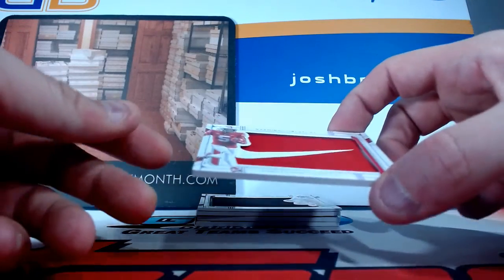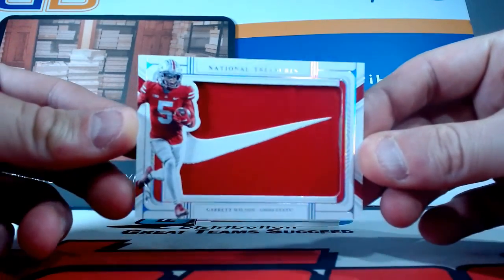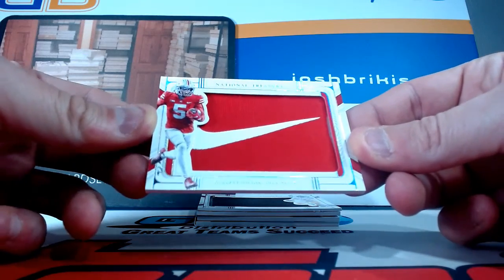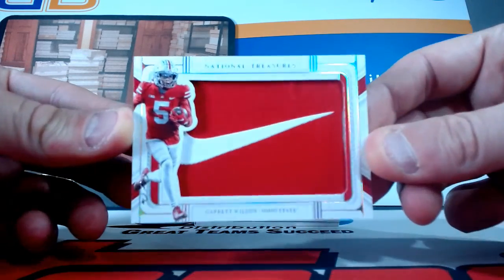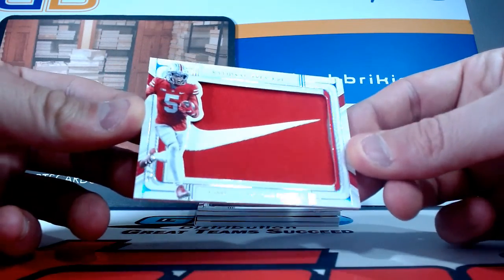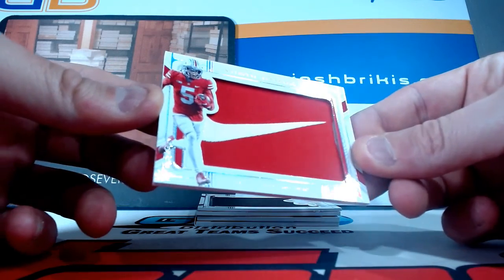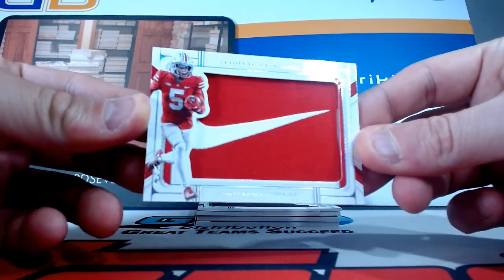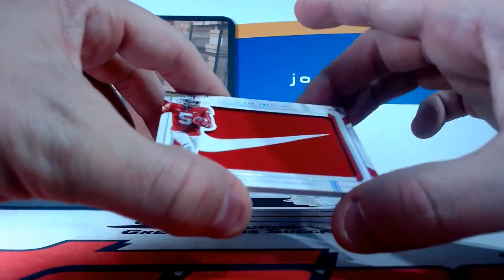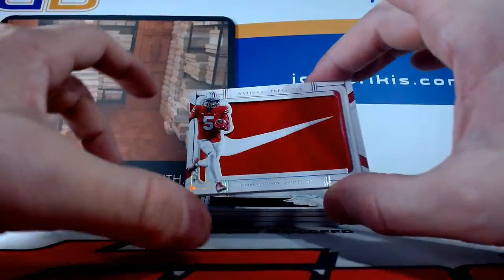This is a sweet one here, dude — you could already see it on the pile. Nike Swoosh patch, one of one, for Mr. Garrett Wilson, Ohio State Buckeyes and the New York Football Jets. One of one Nike Swoosh patch — that is sweet. Garrett Wilson is a beast too. Ohio State Buckeyes on the Nike patch, now on the Jets, wide receiver, one of one. Very nice.